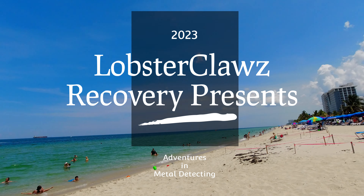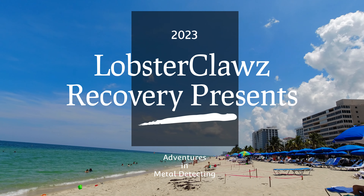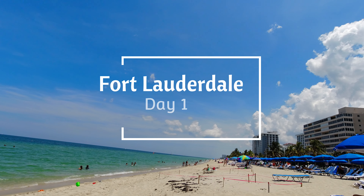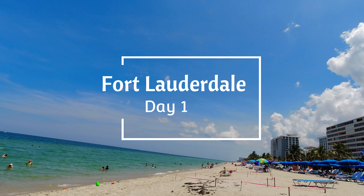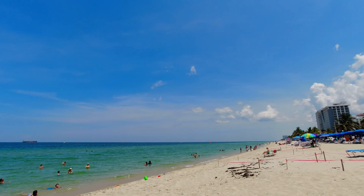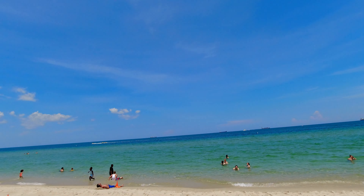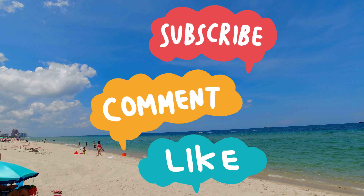Welcome to Lobster Claws Recovery. We have lots of people here today and lots of turtle nests with turtle eggs ready to hatch. Rumor has it that cops are after people who are actually digging up the nests. Why? So they can eat the turtle eggs.